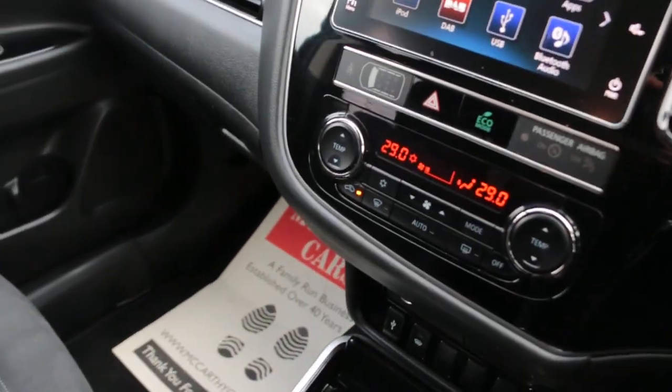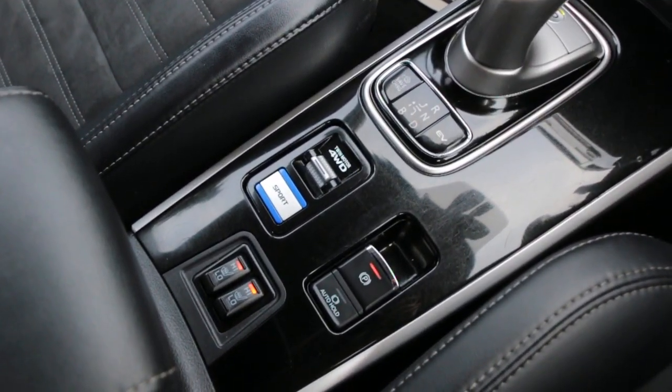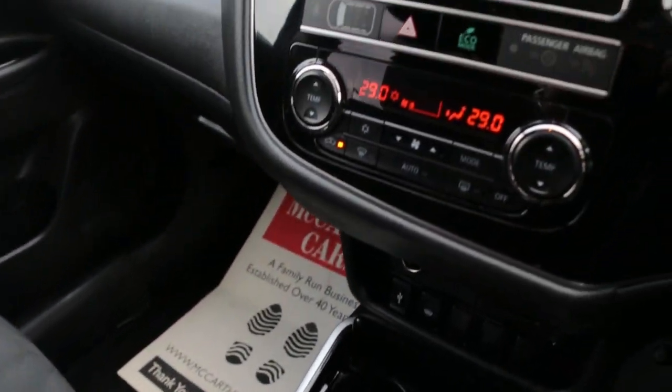Two-zone climate control aircon, automatic transmission, and heated seats. Thank you for watching.